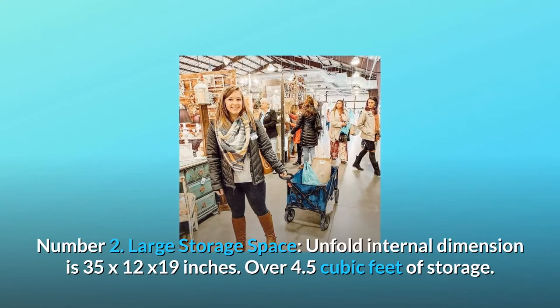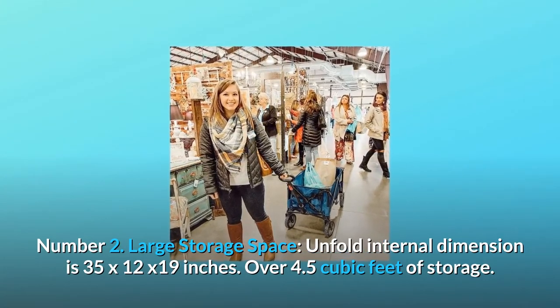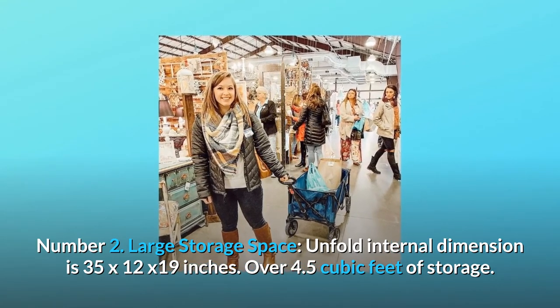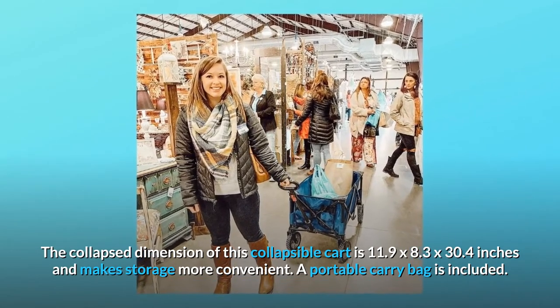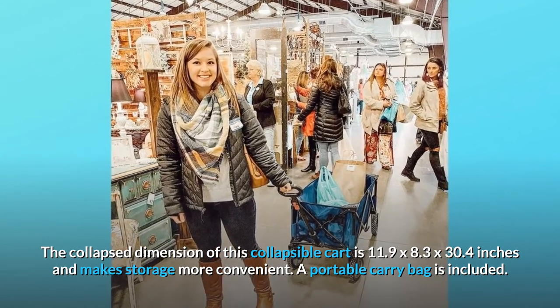Number 2: Large storage space. Unfolded internal dimensions are 35 by 12 by 19 inches — over 4.5 cubic feet of storage. The collapsed dimension is 11.9 by 8.3 by 30.4 inches for convenient storage. A portable carry bag is included.